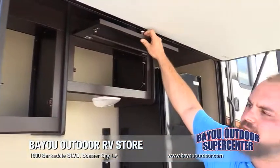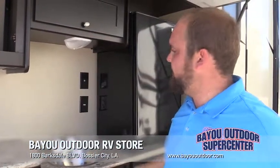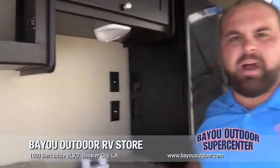You've got lots of storage on the outside, plenty of outlets, and even if you wanted to put an outside TV, folks, you can put one in right there.